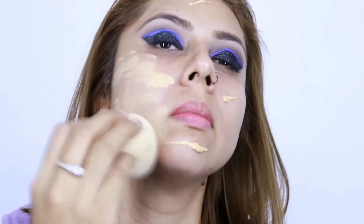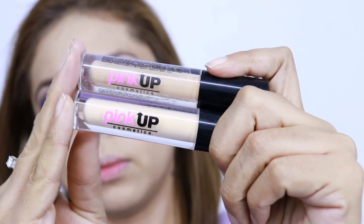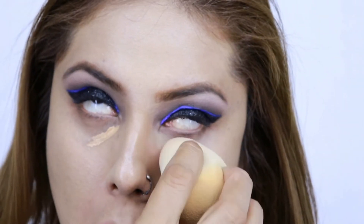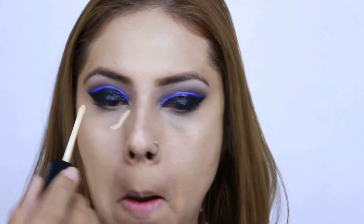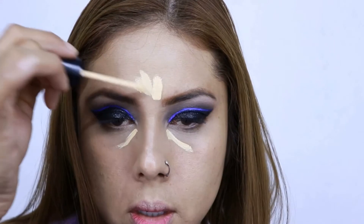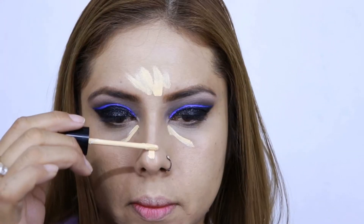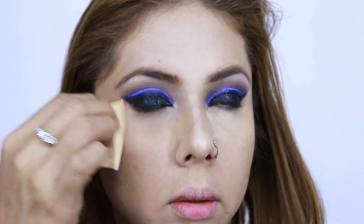Voy a aplicar la base de Bisou en el tono 10 rompope por todo el rostro a toquecitos. Después voy a aplicar estos correctores de la marca Pink Up: el tono más oscuro lo utilizo para corregir mis ojeras y el tono claro para resaltar donde se hunden mis ojeras, en el entrecejo, la barbilla y la nariz. Ahora lo voy a difuminar a toquecitos y sellar con este polvo de la marca Clean Color en el tono banana.